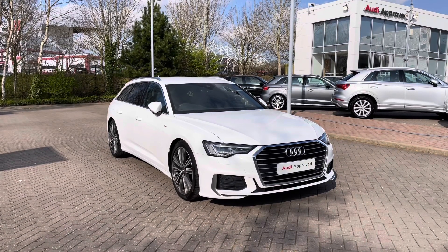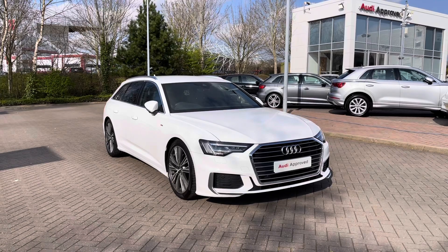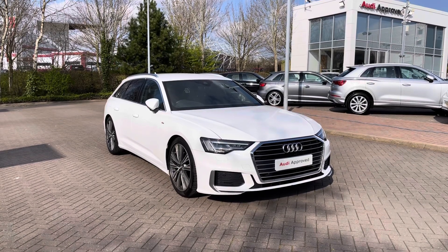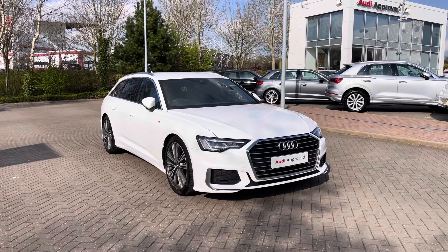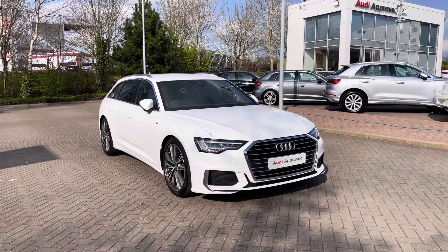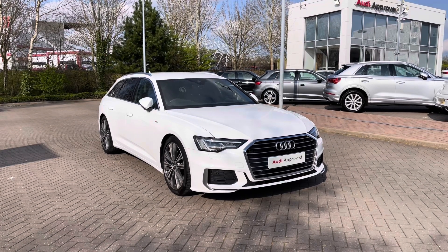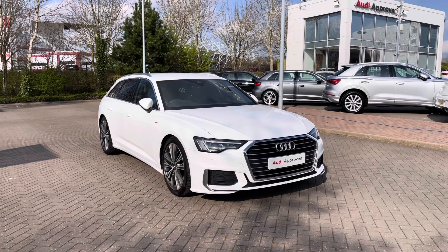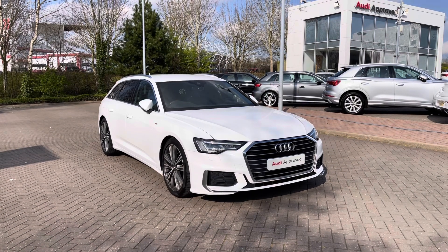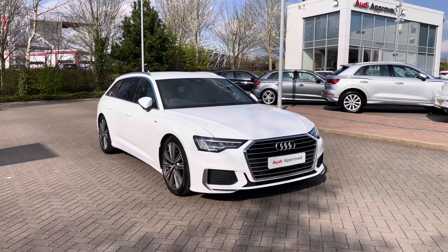Hello and welcome to Stoke Audi. Today I'm going to be showing you around this approved used Audi A6 Avant S-Line 40 TDI with 204 PS and the S-Tronic automatic gearbox. This particular Audi A6 Avant comes finished in the Ibis White solid paint finish and as an approved used Audi it comes with the minimum of one year's warranty, one year's roadside assistance. For more information please call our team on 01782 488 205.